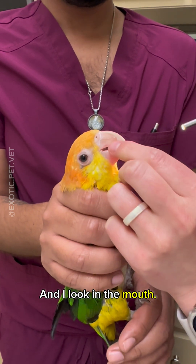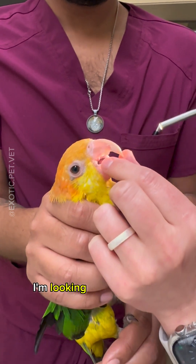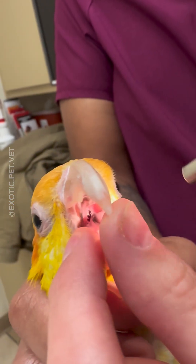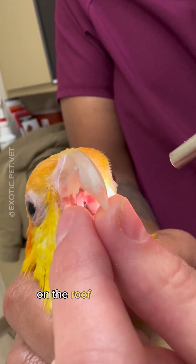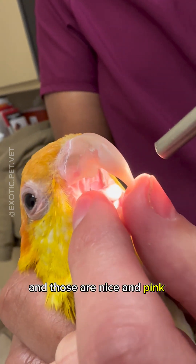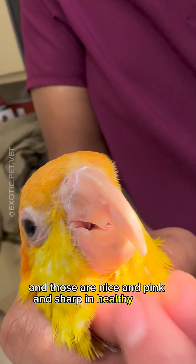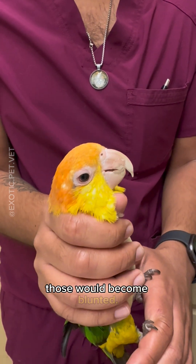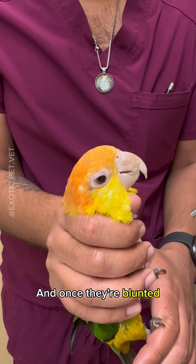Then I look in the mouth. When I look in their mouth, I'm looking for the coenal papilla at the roof of the mouth. You can see the little projections on the roof of the mouth — those are called coenal papilla. They're nice and pink and sharp in healthy birds, but if they have a vitamin deficiency, those will become blunted. And once they're blunted, they never grow back.